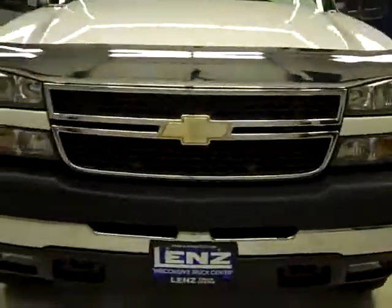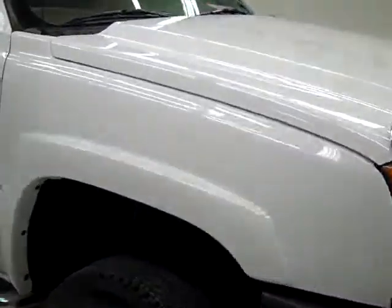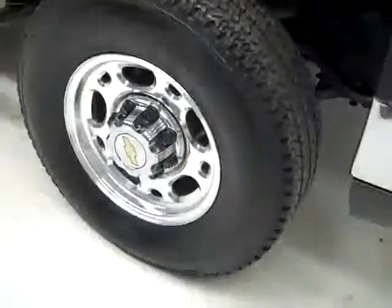This is stock number K1600, the 2006 Chevy 2500 crew cab short box with the LT3 package. Color is white, 59,000 miles, LBZ Duramax diesel engine.